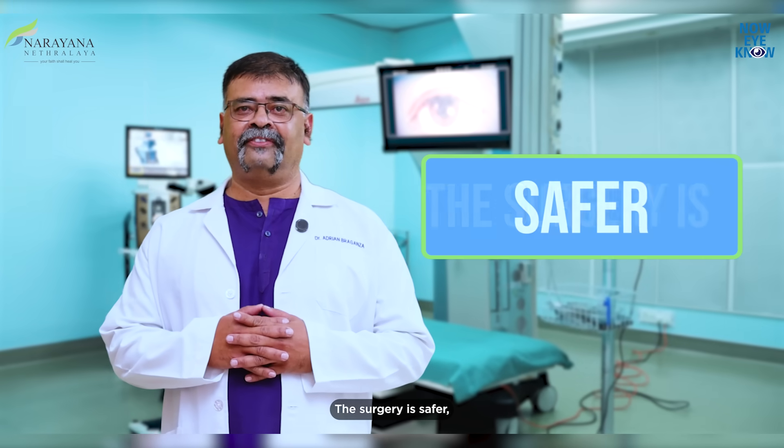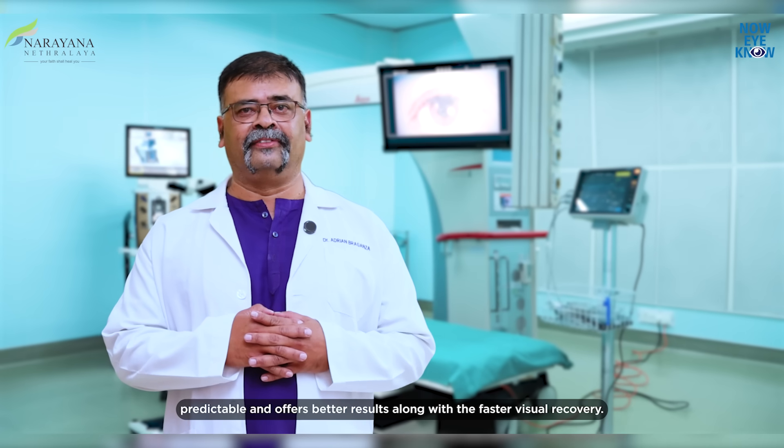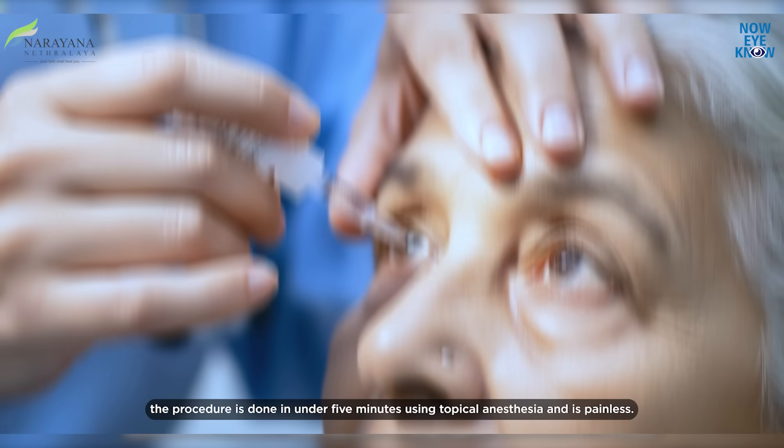The surgery is safer, predictable, and offers better results along with a faster visual recovery. The procedure is done in under five minutes using topical anesthesia and is painless.